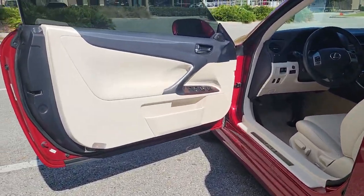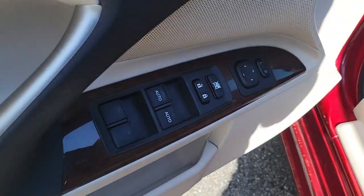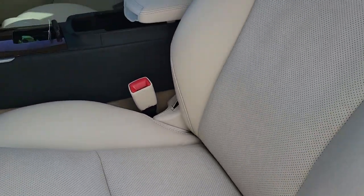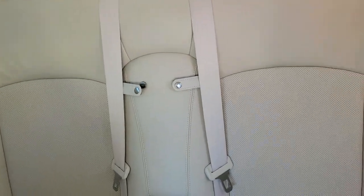The following are some of this vehicle's highlighted options: keyless entry, satellite radio, keyless start, power passenger seat, fog lamps, heated mirrors, wood grain interior trim, multi-zone AC, aluminum wheels, and power driver seat.